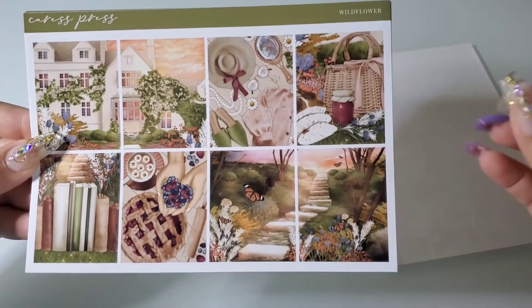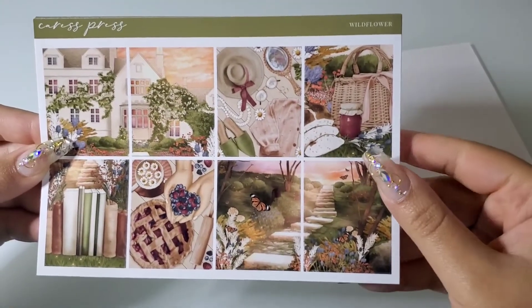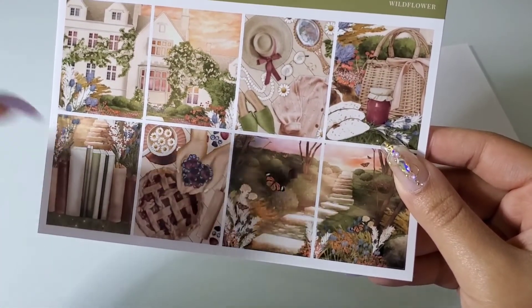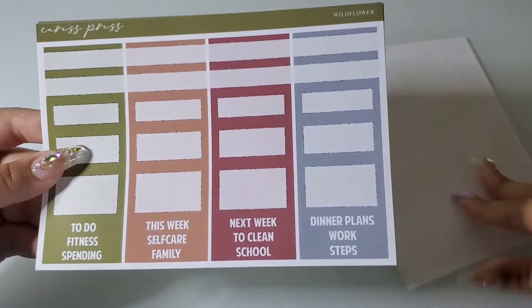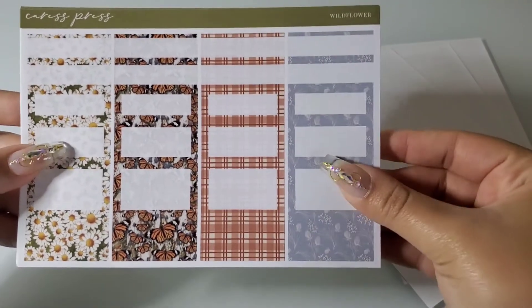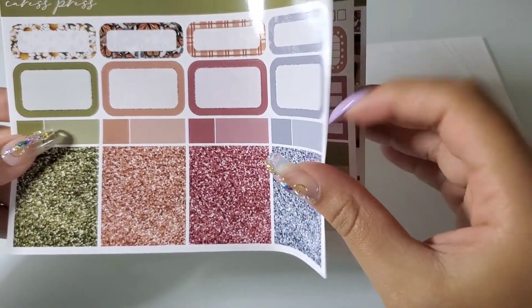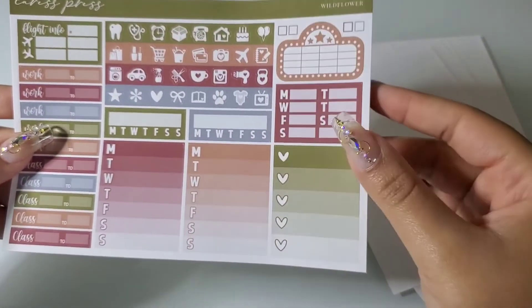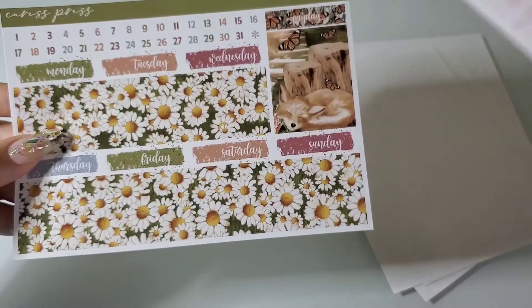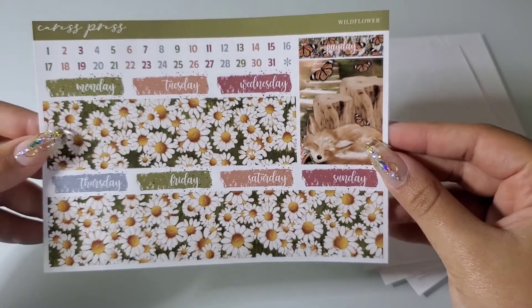I debated on getting it from here or from Glam Planner, but I didn't like the pie in Glam Planner's kit so I purchased this one instead. Here are our boxes — more boxes, the pattern boxes, the round boxes, and glitter headers.